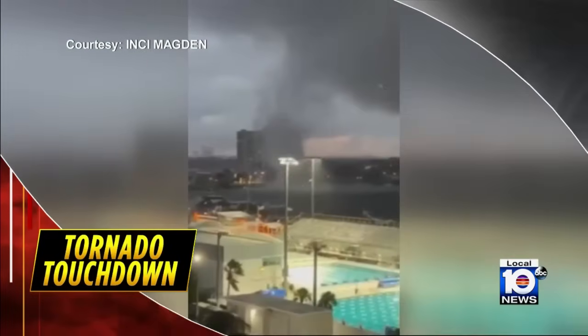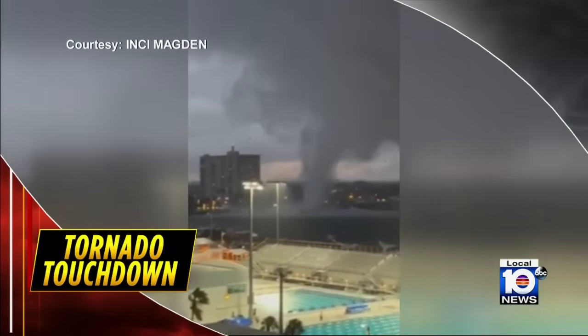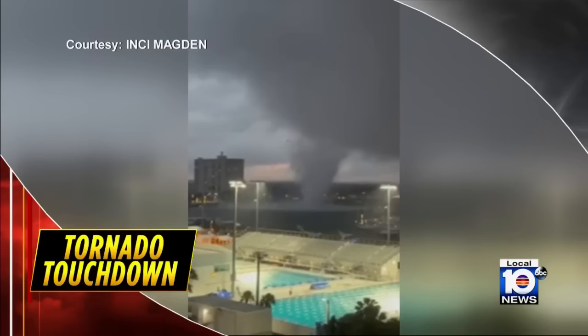Right off the top, five officials confirming it was an EF zero tornado that tore through Fort Lauderdale, sending sparks and debris flying. The terrifying twister lasted three minutes, and tonight we're getting a clearer look at the damage left behind.